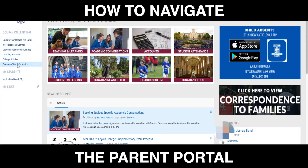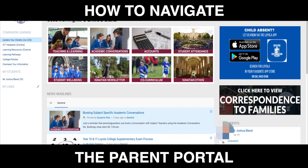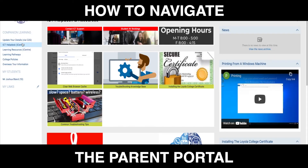Over on the left hand side, you're going to find other important information. Here you can update your details via Consent to Go — let us know if you've changed your email address or phone number recently, which is important for excursions. We have an ICT help desk if you need help with you and your child getting your computer online and ready to go, including at home.